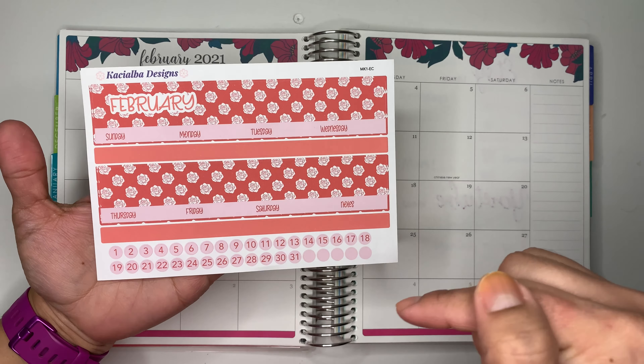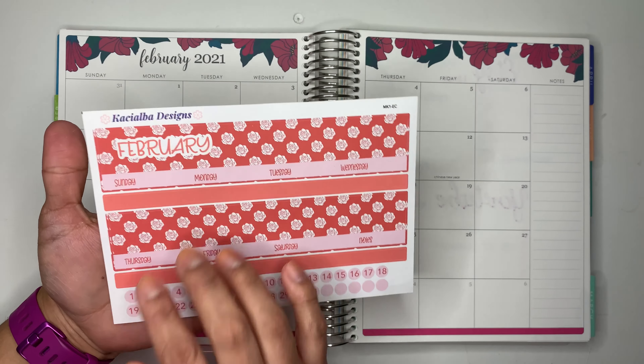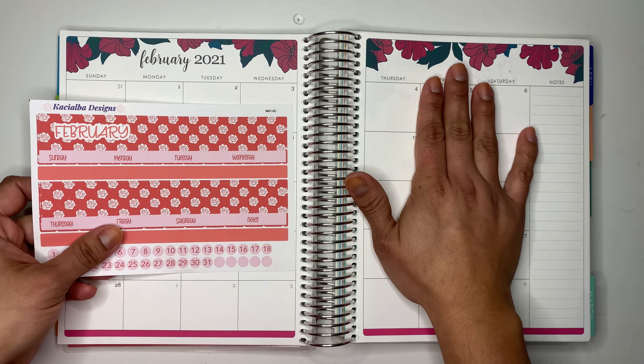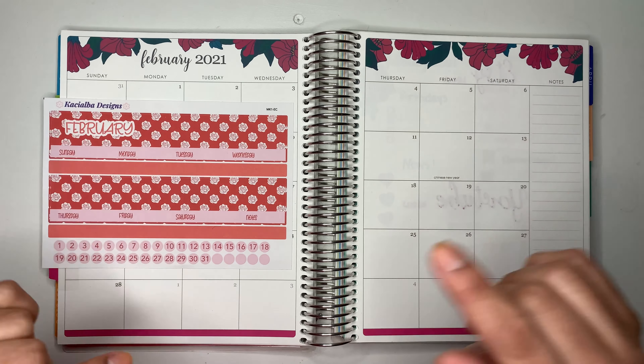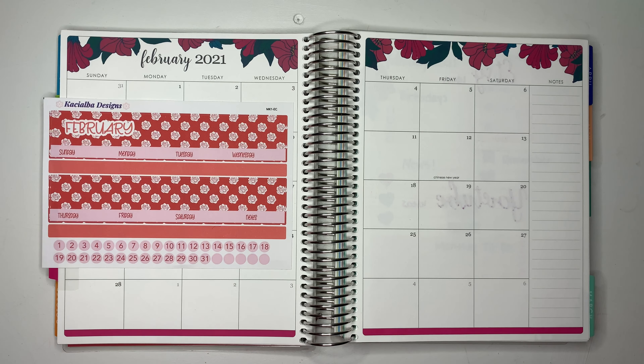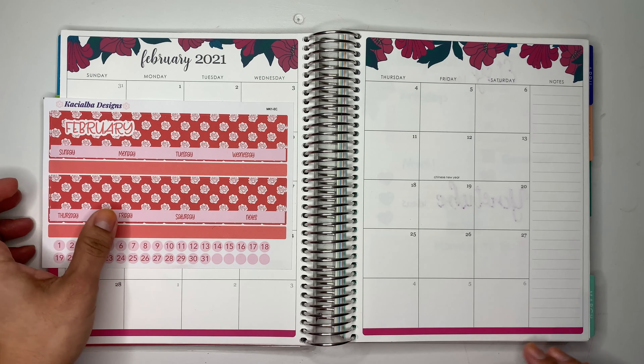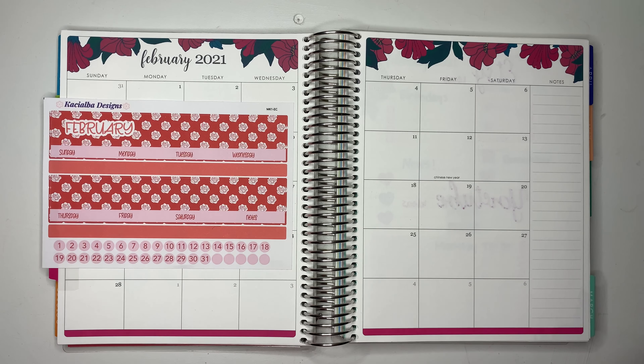Before that, I want to set up my calendar here using my stickers. These stickers are available in my Etsy shop — the link will be down below. I also make them in the plump paper size 7x9 and the Erin Condren 7x9 size. So let's get started — I'll be setting up the calendar view and also planning my content.